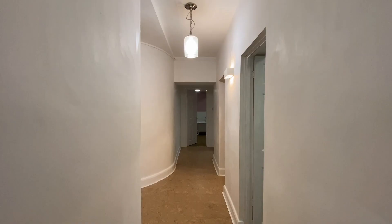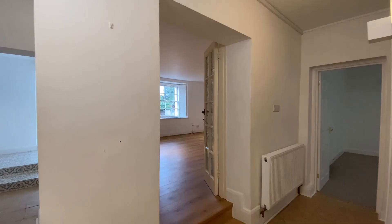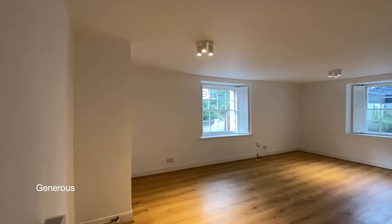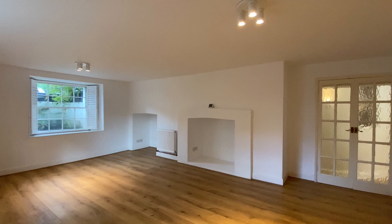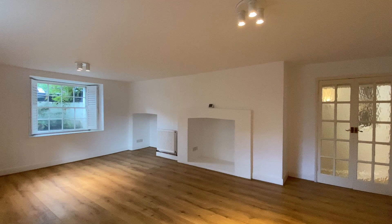Entering the property to the entrance hall, we'll go along the corridor and I'll take you first through to the sitting room. A large dual aspect room with a large fireplace recess and windows fitted with bespoke shutters.